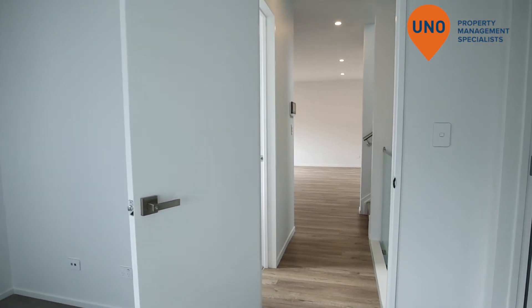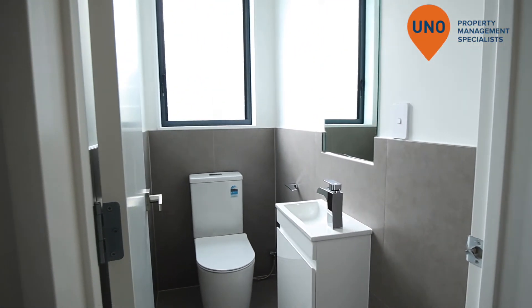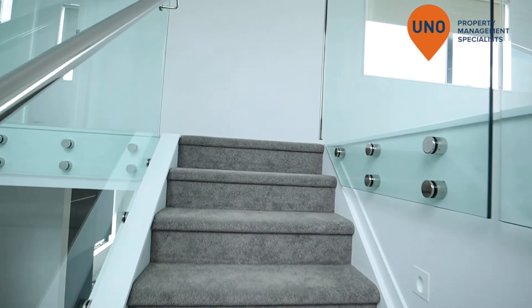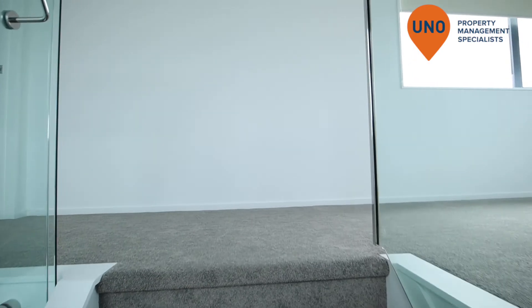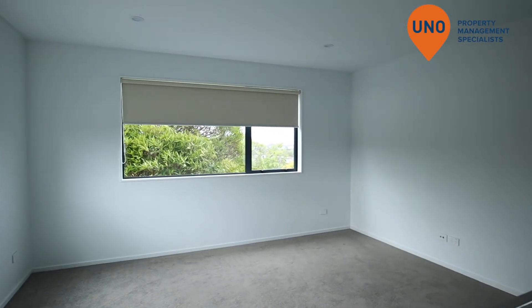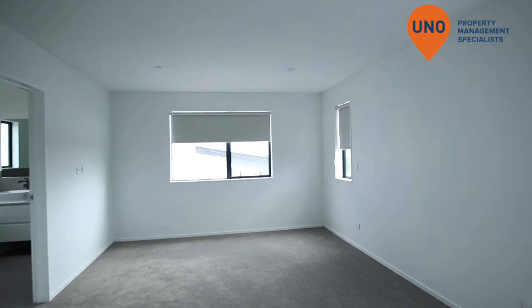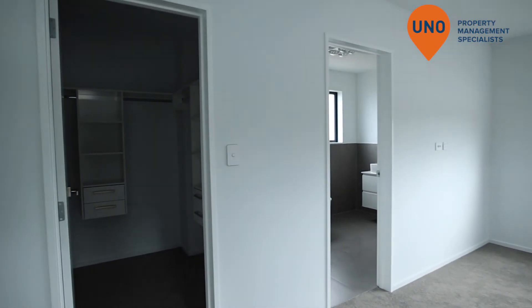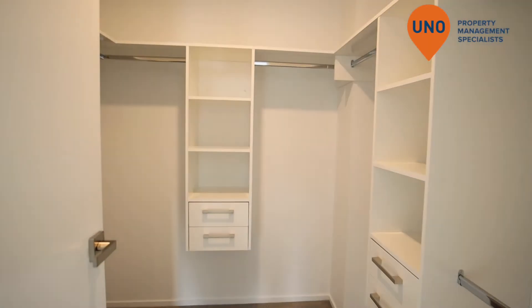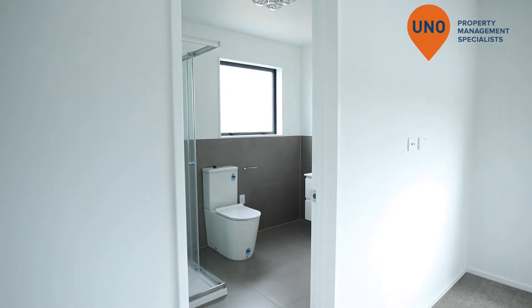Come back up, and another toilet. As you keep going up to see what's up there — the second living area, and another master up here, including walk-in wardrobe. Turn the lights on, and another ensuite.